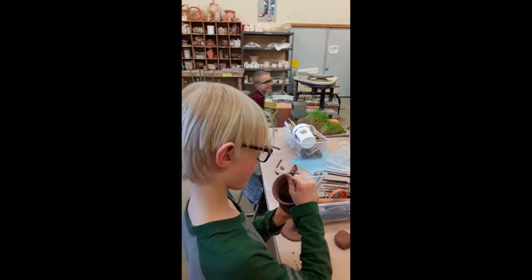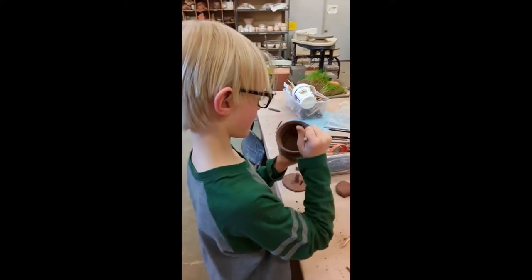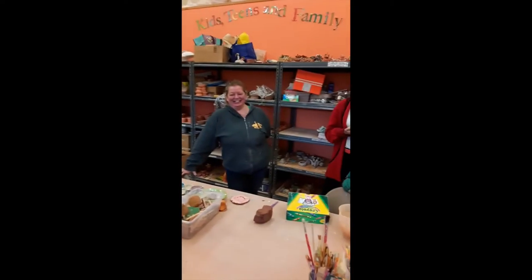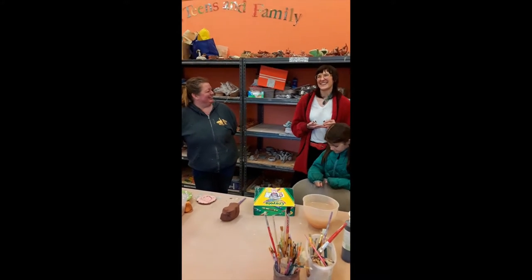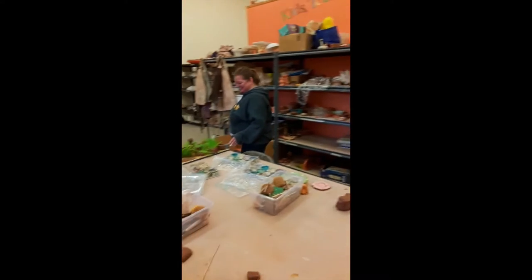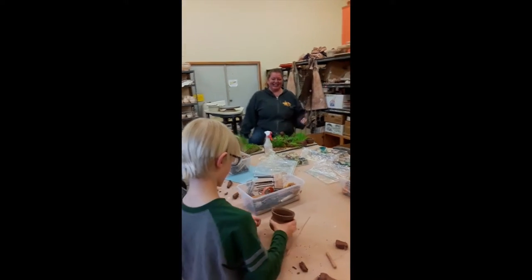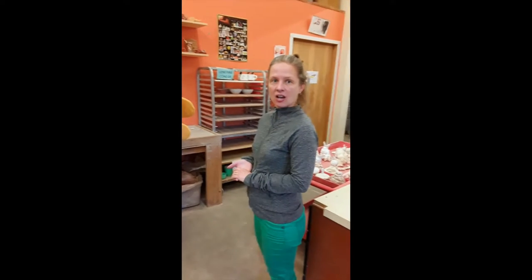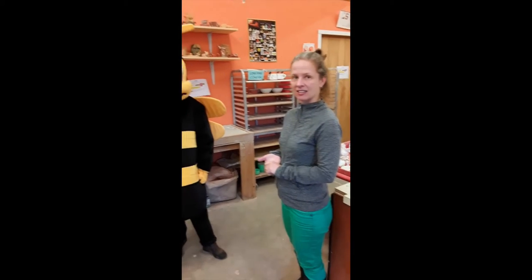I've tried to throw before and I am terrible, so I was very impressed with your work. We did buddy throwing last week. That's what friends are for. Well, thanks for letting us step in on your class. You're doing a great job over here. Is there anything else that you would like everyone to know about the Clay Studio at this point in time?